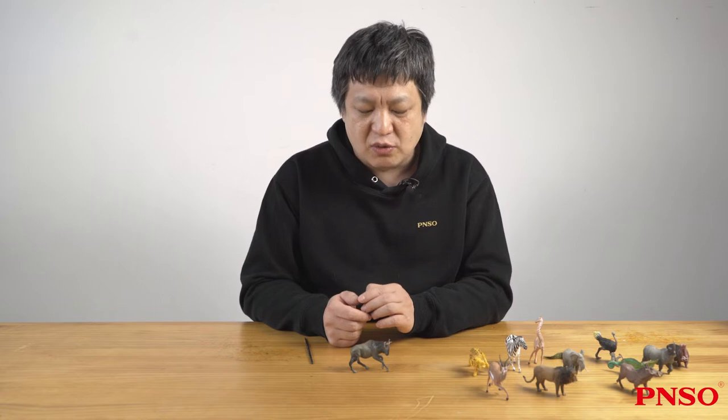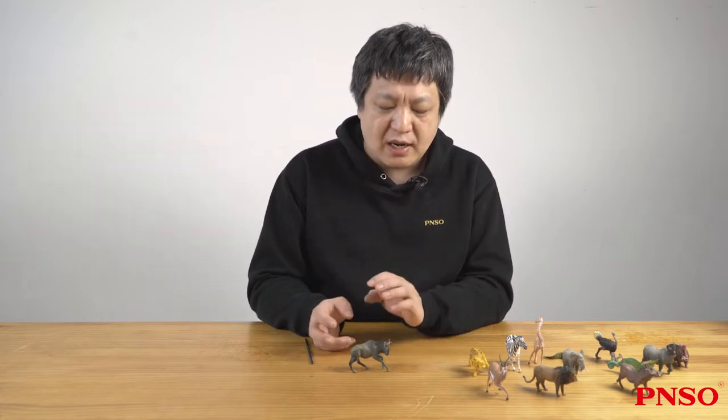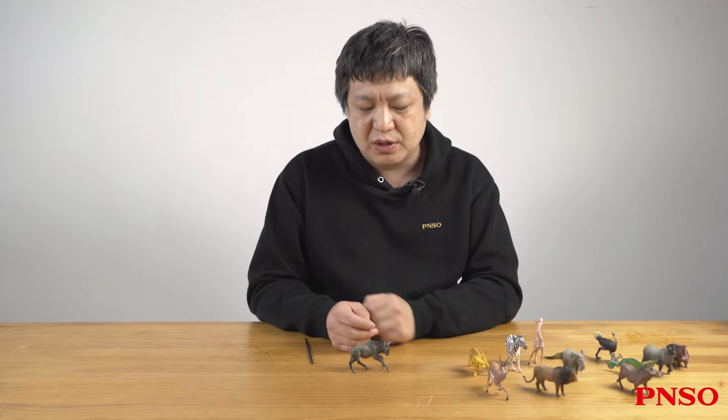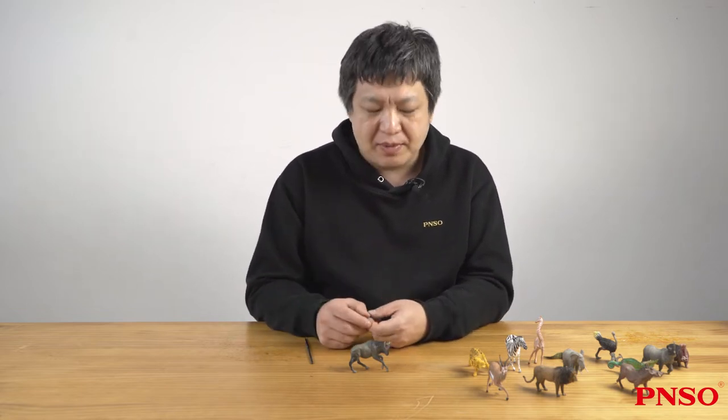The wildebeest is a very common large herbivore in Africa. They often gather in groups and walk with zebras. They are far less numerous than zebras, but like zebras, they also act in groups.